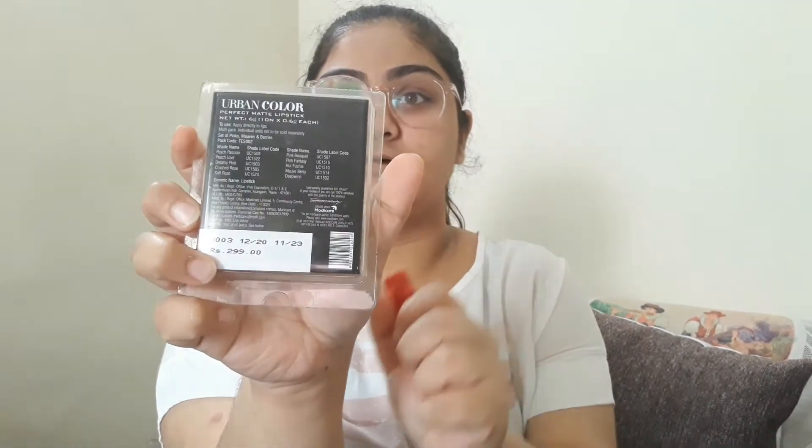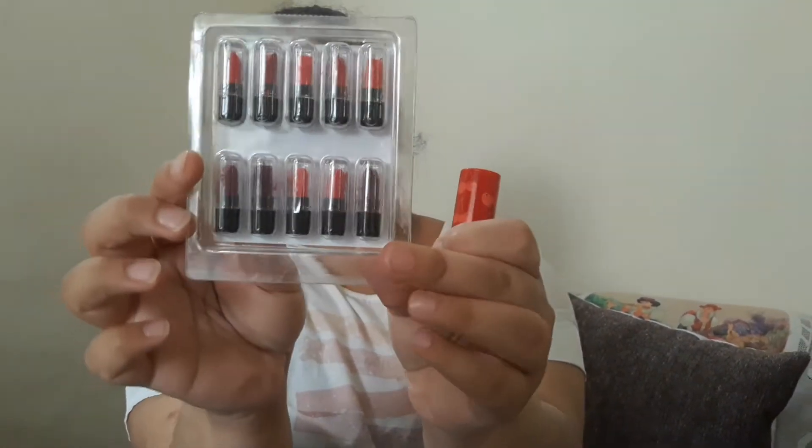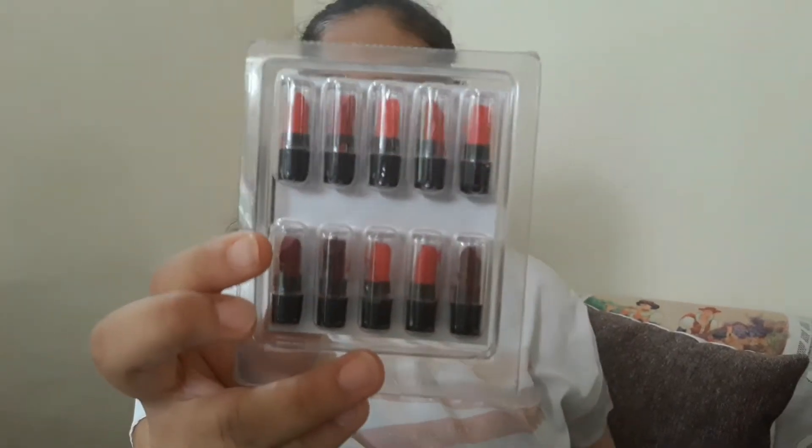Hi all and welcome back to my channel. In this video I'll be unboxing three things and reviewing one of them. First let me show you these two things which I've ordered from Moody Care — this is the Urban Color palette, it is a lipstick palette. I ordered this because I wasn't sure about the colors, so I ordered all the pink, mauve, and berry shades to find the best one.